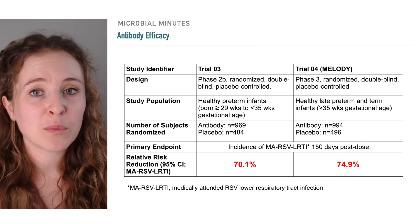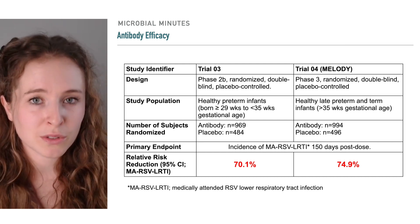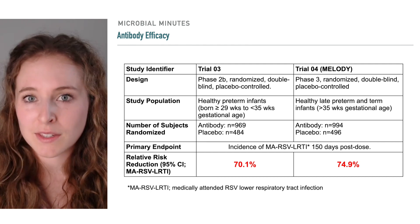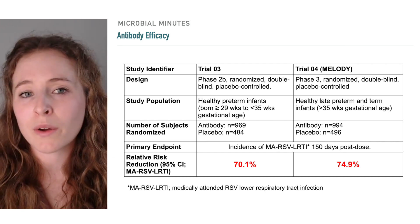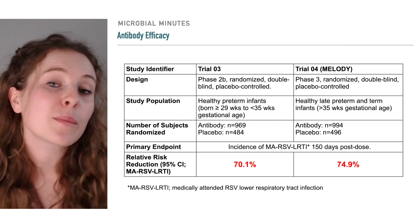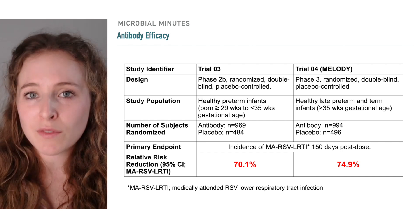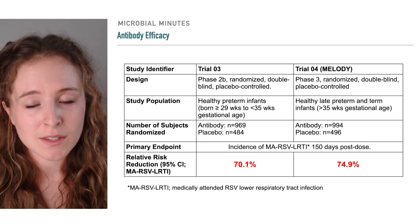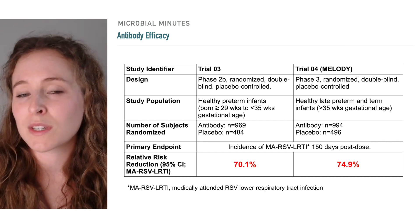The safety and efficacy of the antibody were tested in three clinical trials, two of which included efficacy as a primary endpoint. In these trials, efficacy was defined as the incidence of RSV lower respiratory tract infections 150 days post-dose that required a visit to the doctor, known as medically attended RSV lower respiratory tract infections. Some of the details of those trials are shown here. In the first, preterm infants who received nircevimab had about a 70% lower risk of developing medically attended RSV lower respiratory tract disease compared to those in the placebo group. They also exhibited about a 78% lower risk of hospitalization.